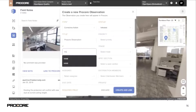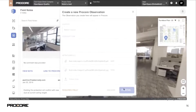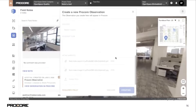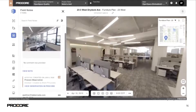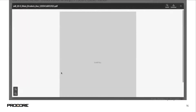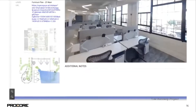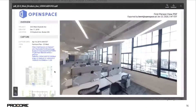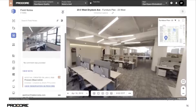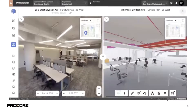In addition to the image and information pushed over, we also generate a PDF that gives context about what you're actually looking at. It shows the location and the direction the camera is actually pointing on the floor plan drawing — a really nice way to communicate exactly where the issue is and which direction the camera is pointing.